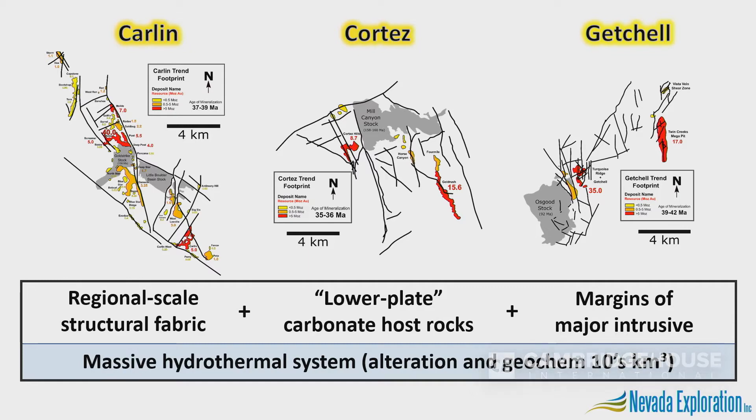These three camps are so important there's been a lot of research to understand what made them, and they're very similar in terms of their geologic architecture. They're each made up of large regional structures cutting through reactive carbonate host rocks — lower plate — camped up against major intrusives, and the intrusives are important because they make these already favorable host rocks even better. At all three camps these favorable architectures have been exploited by massive hydrothermal systems — alteration and geochemistry over tens of cubic kilometers of bedrock. They're huge. So to find another Cortez or another Carlin, we need to find mineral systems of this sort of scale.